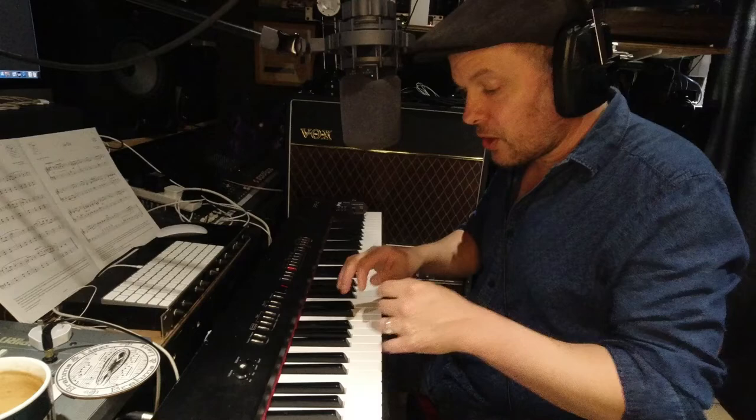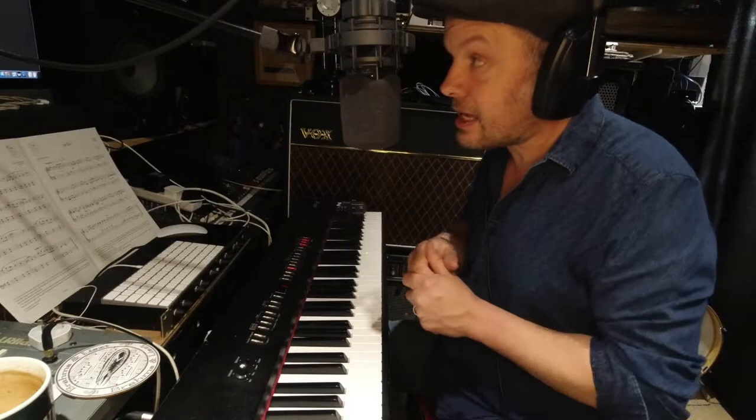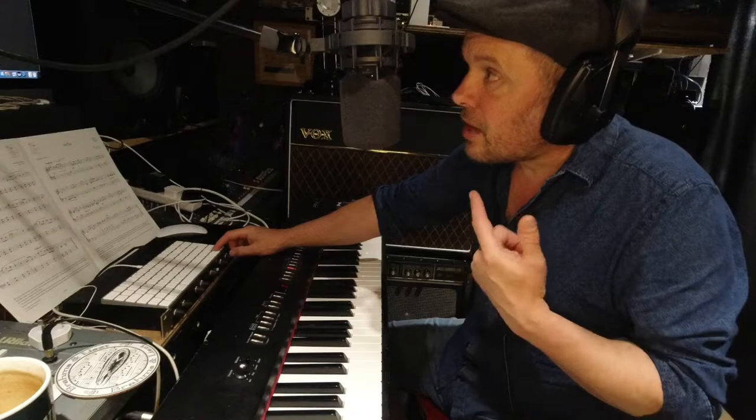Moving on to the Steinway. For me that one has more dynamic range — when you really hit the keys hard at the top they kind of fizz at you. Great, lovely.